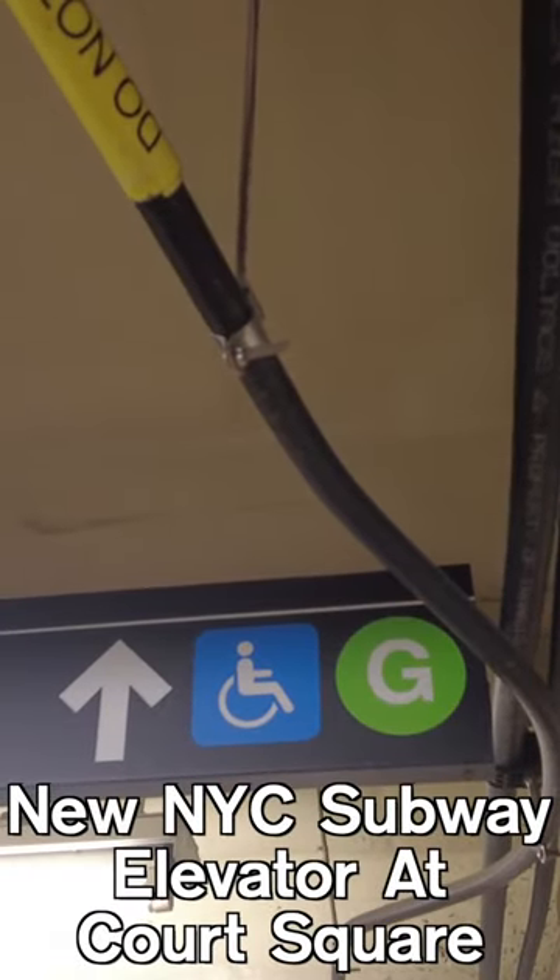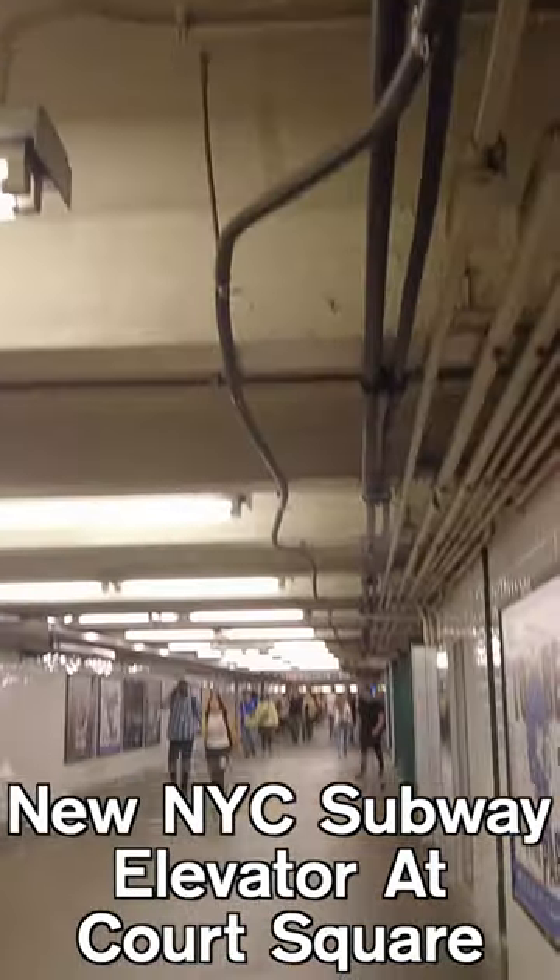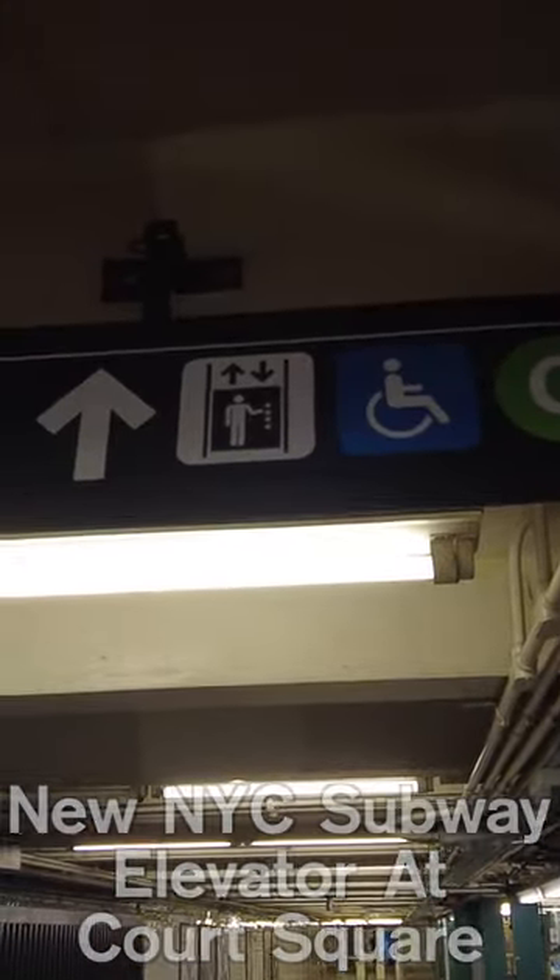At this point, everyone knows about the MTA's plans to make 95% of the subway system accessible by 2050, and they've been hard at work installing ramps and elevators to make more stations accessible.